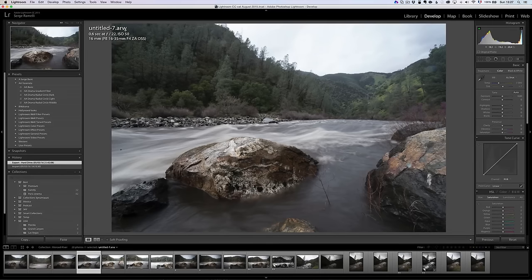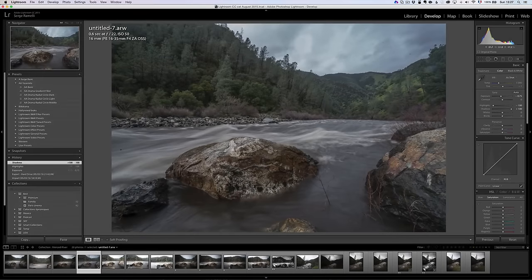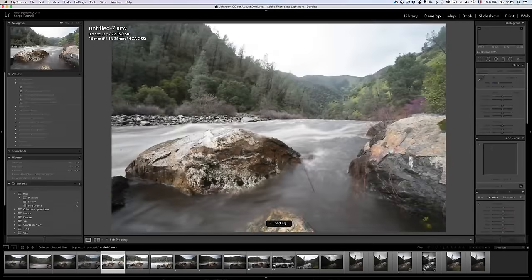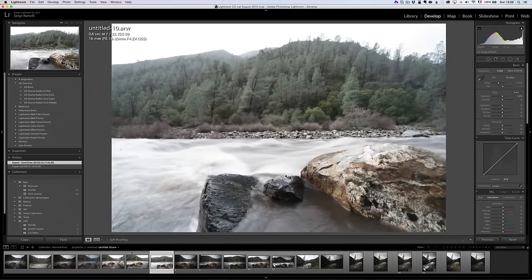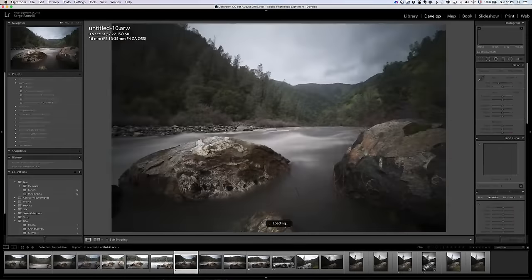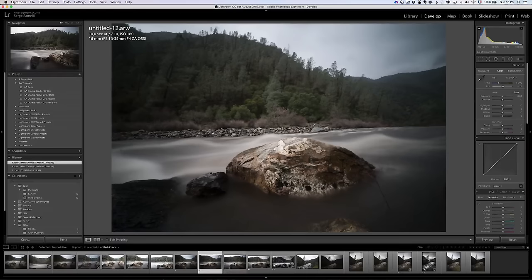I actually like the 20-second exposure's water flow more than the half-second. Then I started doing a panorama — three photos at half a second — but the sky is too blown out. So I put back the ND filter and these are the three photos I decided to retouch. The original file is just a tenth of a second making the photo much darker. That's photo one, photo two, and photo three. I selected all three, went to Photo > Merge > Panorama.